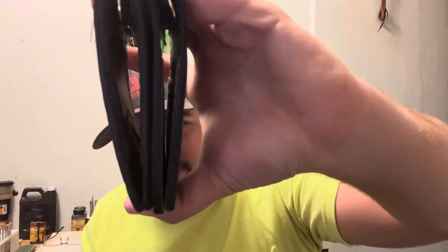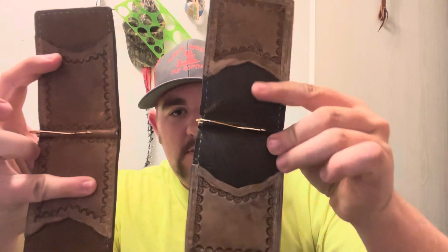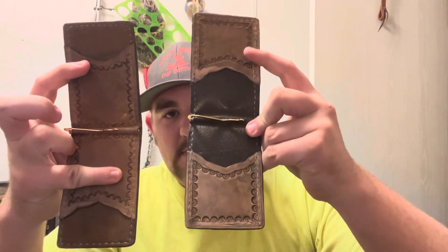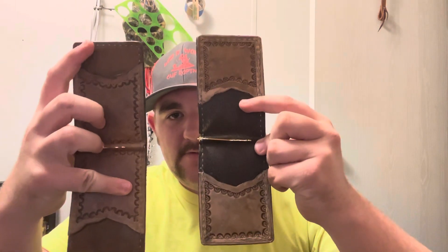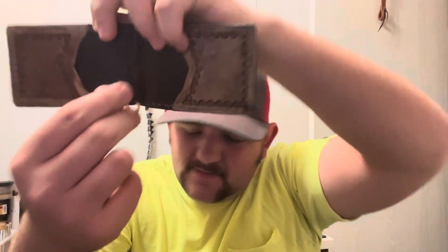These two are both money clip wallets, but I did them in a different way. You can see that one is thinner than the other. Same wallet, but one's a little thinner. The main difference is the pocket placement — pockets come out here on one, and over there on the other. This is more of the traditional style, and this is more of a modern twist.